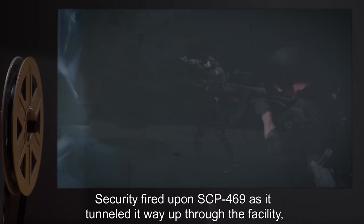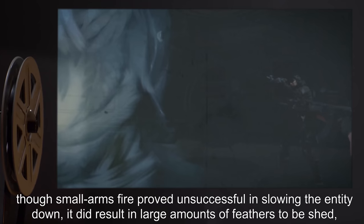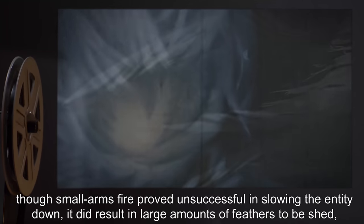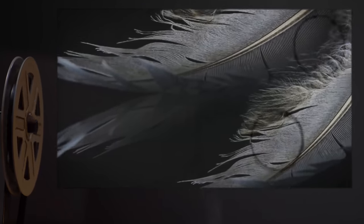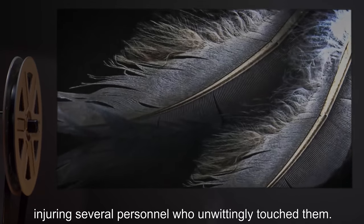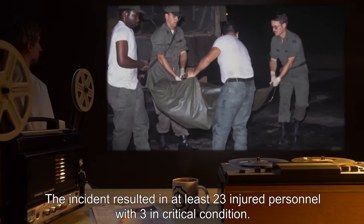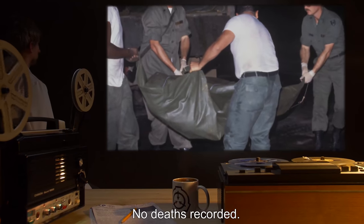Security fired upon SCP-469 as it tunneled its way up through the facility, though small arms fire proved unsuccessful in slowing the entity down. It did result in large amounts of feathers being shed, injuring several personnel who unwittingly touched them. The incident resulted in at least 23 injured personnel, with three in critical condition. No deaths were recorded.